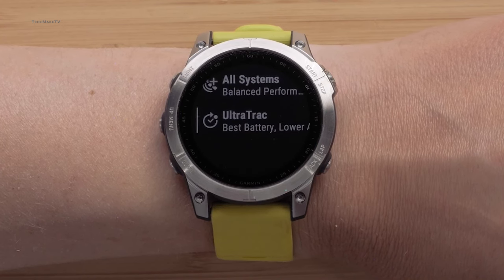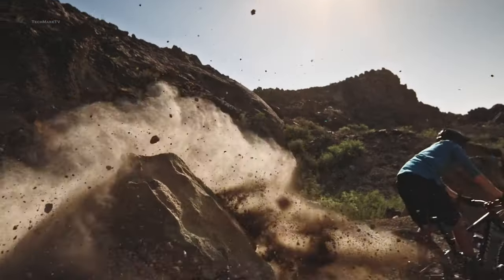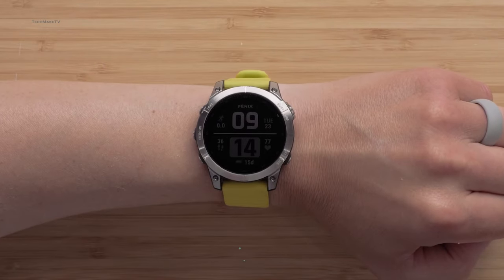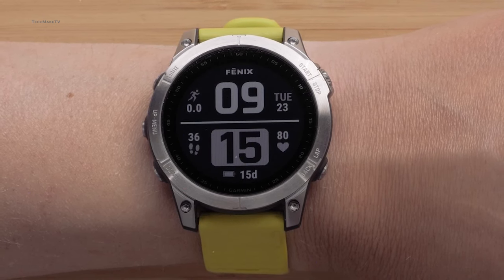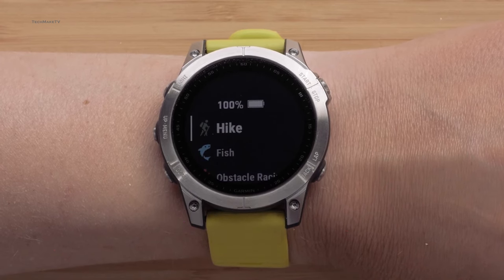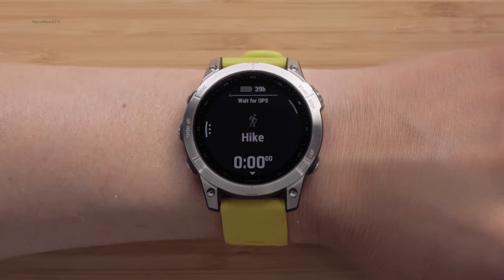That brings us to the question: should you wait for the Fenix 8 Pro? Well, it hasn't been too long since Garmin launched the Fenix 7, and we are still being presented with more variants of the 7 series. Looking at the previous launch cycle of Fenix watches, Garmin takes around two years before introducing a new product, so it's not certain whether we will see the Fenix 8 Pro even in 2024. So I wouldn't wait if I had to buy one.